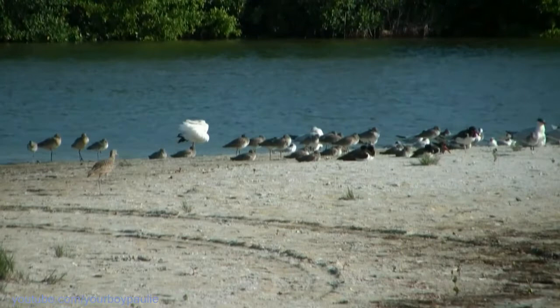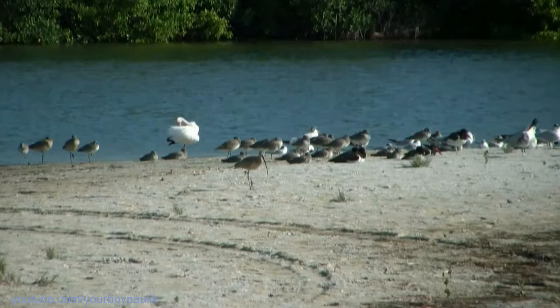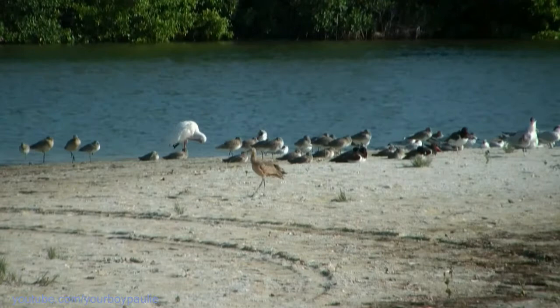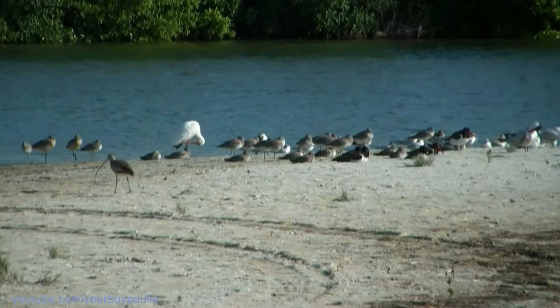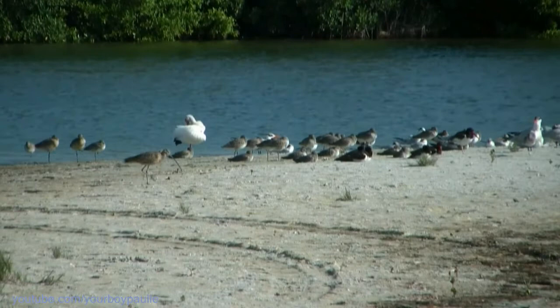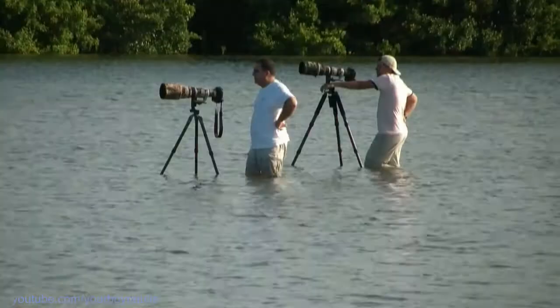Palm warblers arrived this week — they just all of a sudden they're everywhere, and there was one in the grass right there. The ones that are in your yard are probably the same individuals from year to year, coming back to your yard. They go on the ground, they're yellow and brown, they go on the ground a lot, and they tail-bob, so you always know just by the way they move.